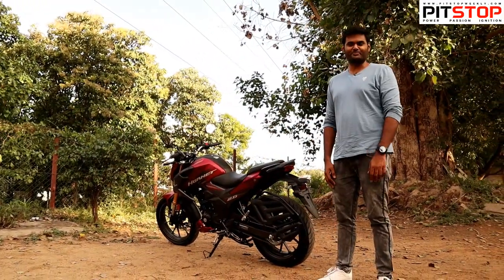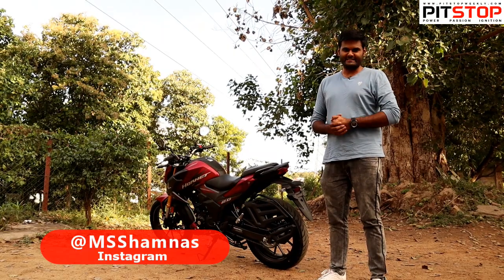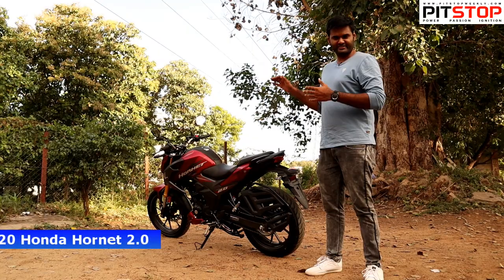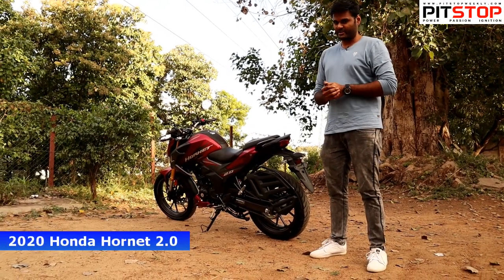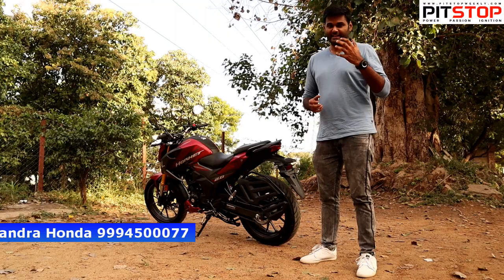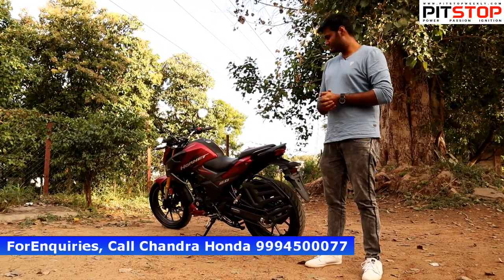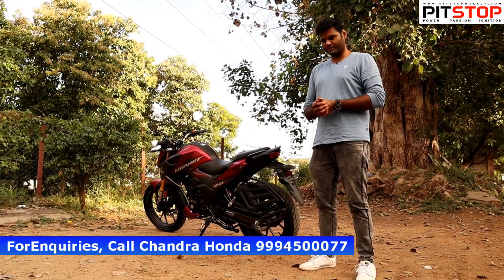Hi guys, welcome to Pit Stop. Today we have the all-new Hornet 2.0 with us, and there are so many changes with this new bike — that's what we are going to ride today. This will be very special because it doesn't just get exterior changes, it also comes with a powerful engine. So in the BS6 avatar, the Hornet 2.0 looks smashing in my opinion. We are going to talk about this today and ride it today.